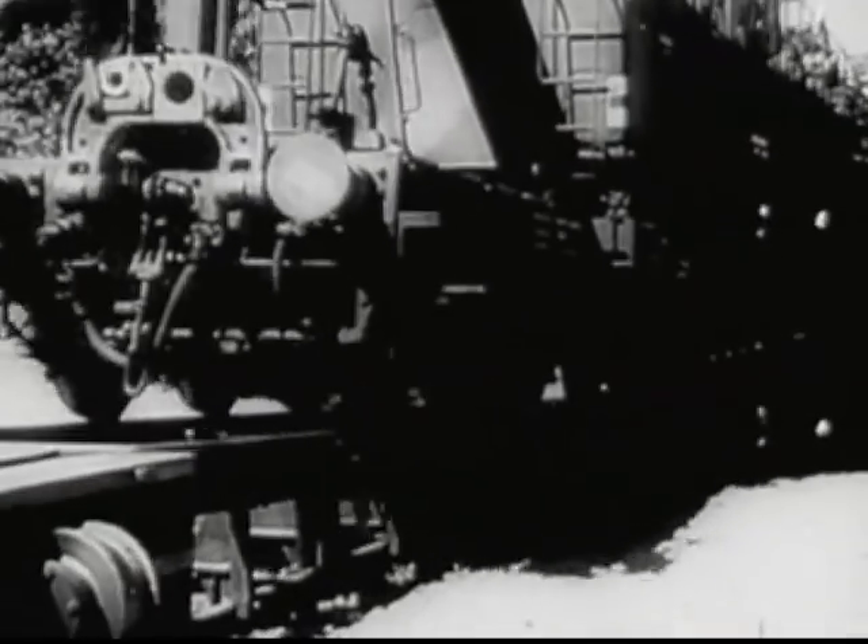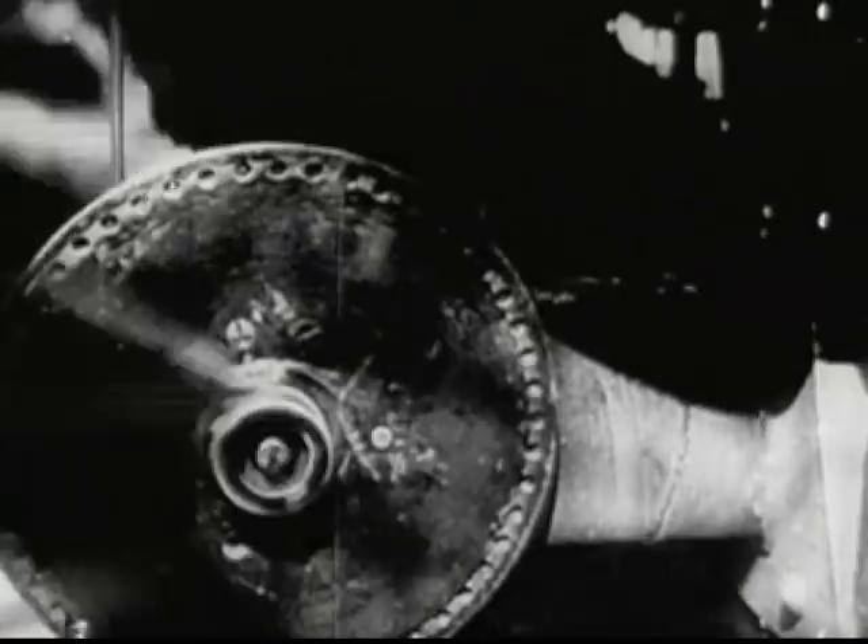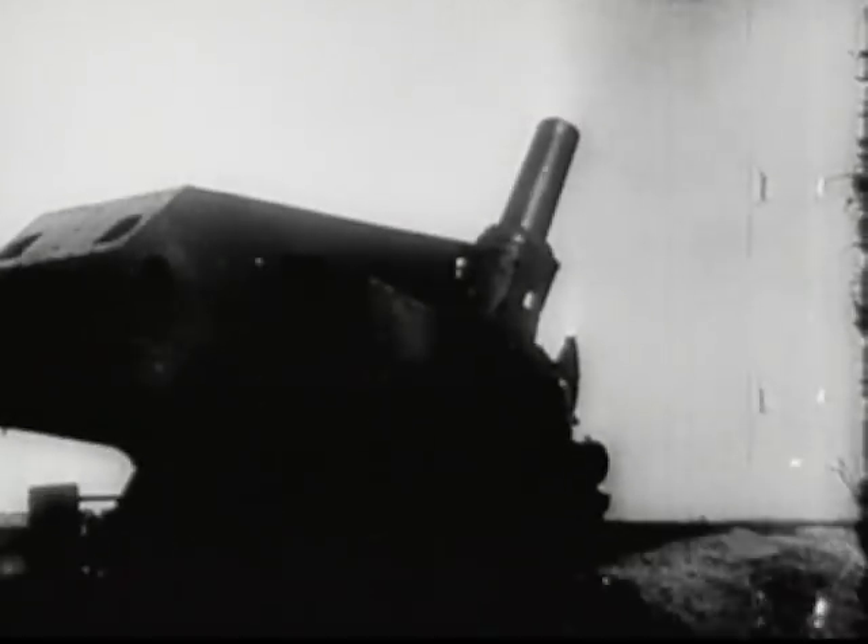The British deployed railway guns along their coast near Dover. They were 13.5-inch guns named Gladiator, Sceneshifter, and Peacemaker. The Germans deployed 40cm guns near Calais.